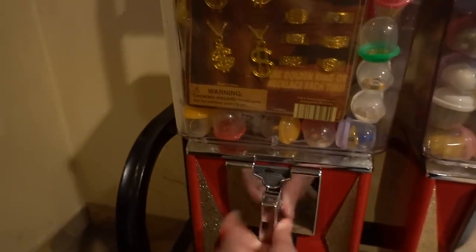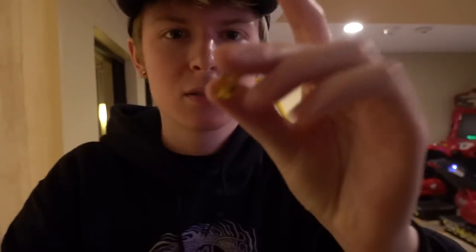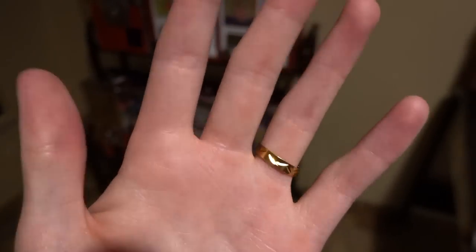They also have a bling machine — we're going to have to get some bling. It fell right out. What did we get? Oh, I think that's a ring. I'm going to pop this open and throw on this ring. Look at this guys — this is real gold, by the way. We got a gold ring. I'm going to put it on my ring finger. I'm actually going to wear this for the rest of the day now.